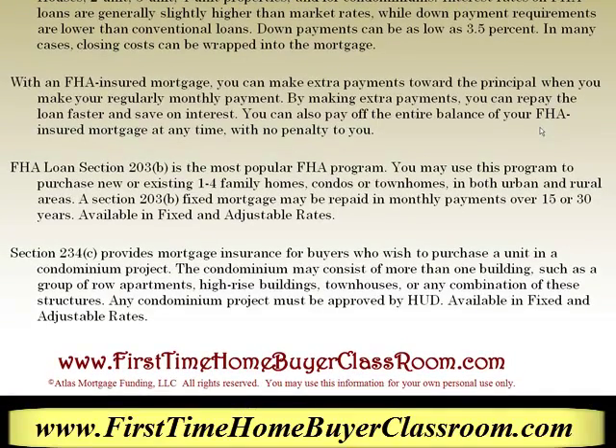FHA loan Section 203B is the most popular FHA program. You may use this program to purchase new or existing 1-4 family homes, condos, or townhouses in both urban and rural areas. A Section 203B fixed mortgage may be repaid in monthly payments over 15 or 30 years. This program is available in fixed and adjustable rates.